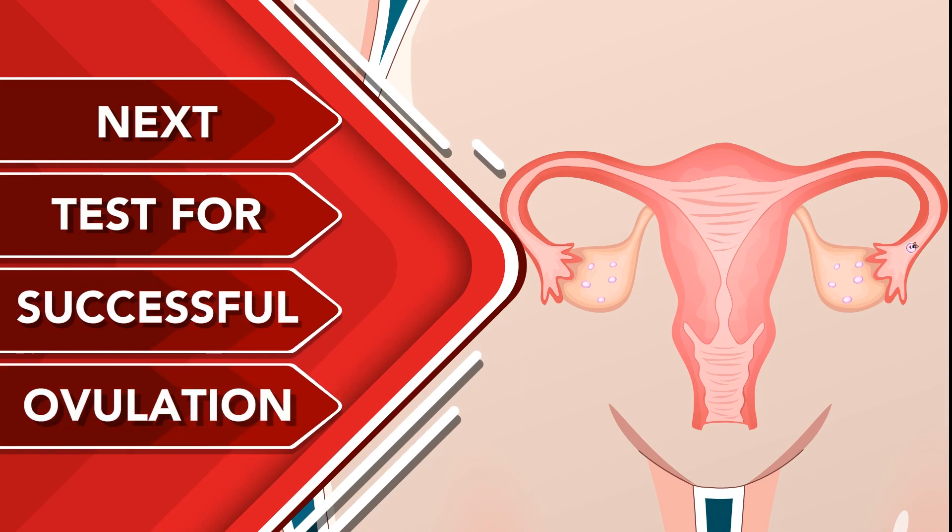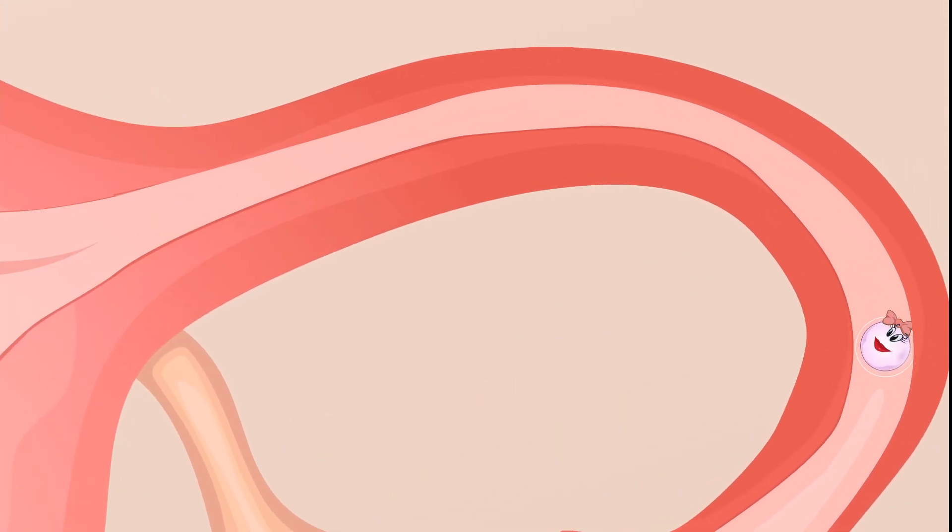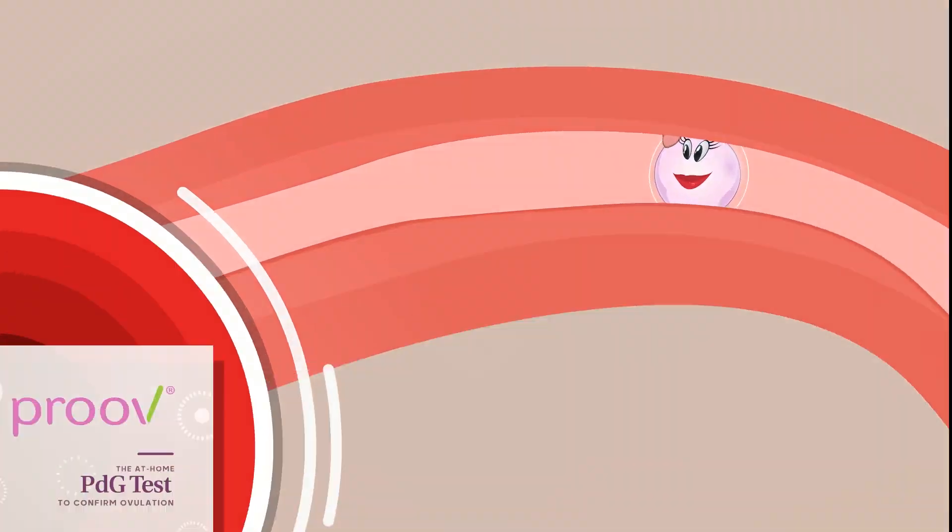Next, test for successful ovulation and uncover any issues early with Prove's PDG confirmation test.